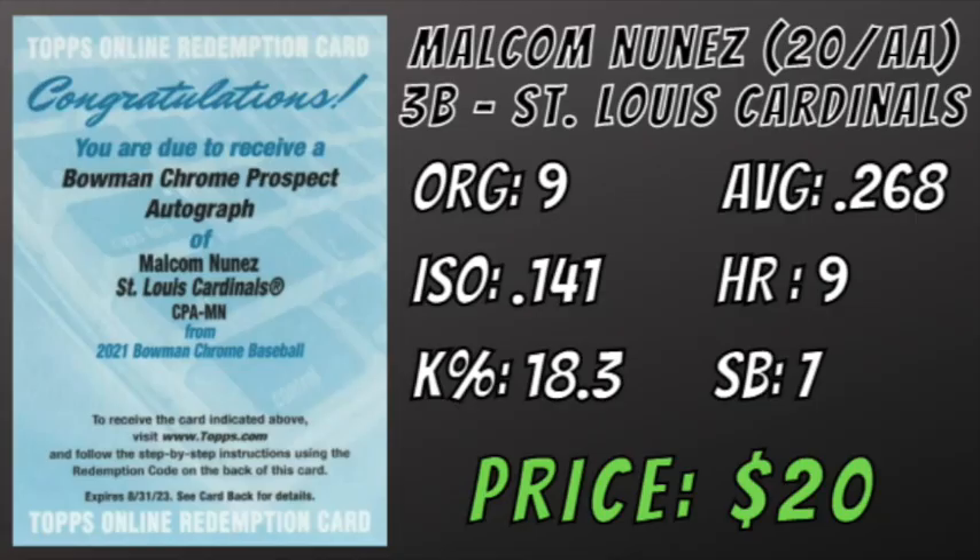In spot number three, we have a bat-first masher in the St. Louis Cardinals organization who climbed two levels all the way to AA this year. Malcolm Nunez is a 5'11", 210-pound third base prospect who hit his way to AA this year as a 20-year-old. Through both levels, he had a .268 batting average with 9 home runs, 15 doubles, and 375 plate appearances while maintaining a sub-20% K rate.